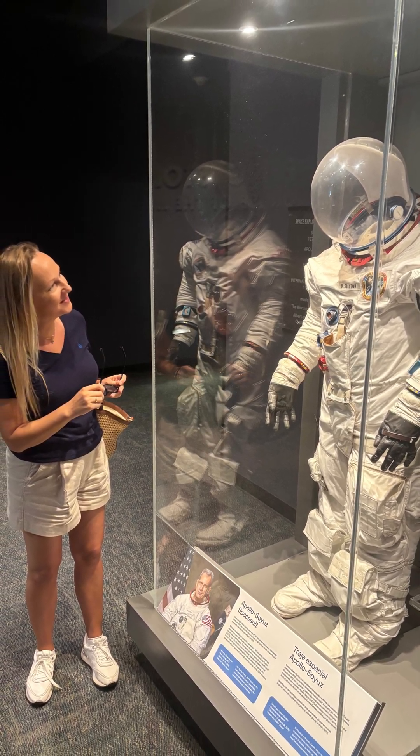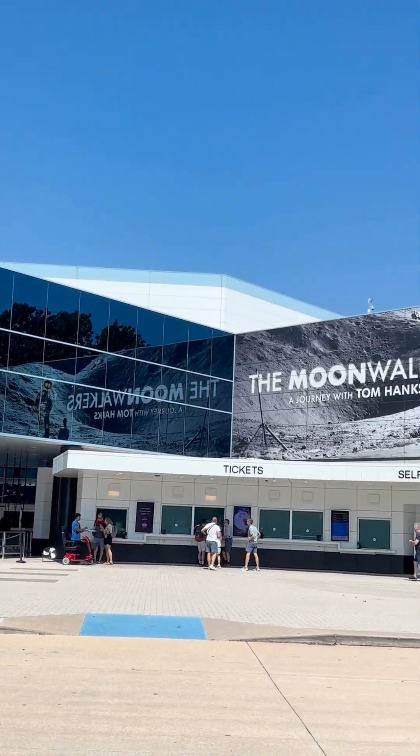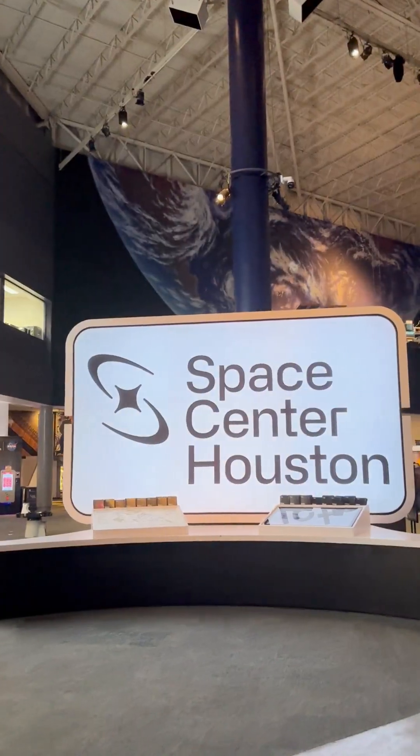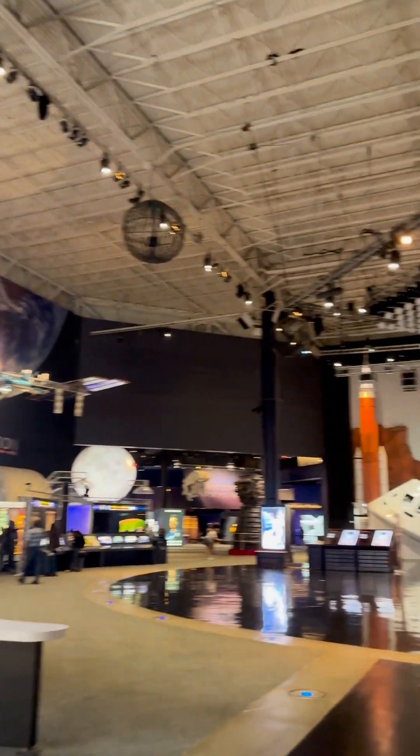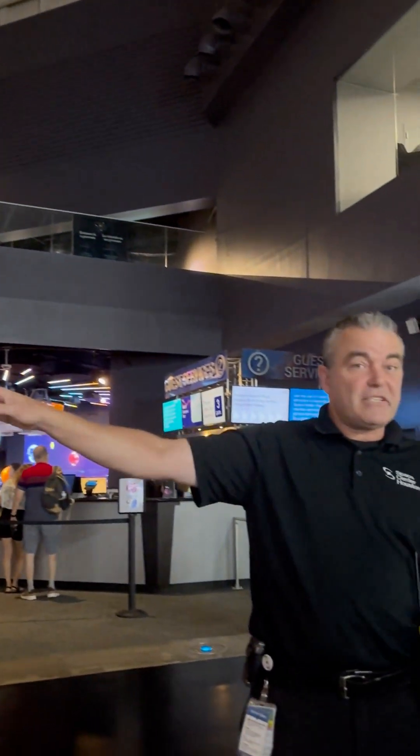One day I was standing in front of an astronaut and it felt really special. Come with me inside the NASA Space Center in Houston — the gates to the stars and the dreams of humanity. Let me guide you through it.